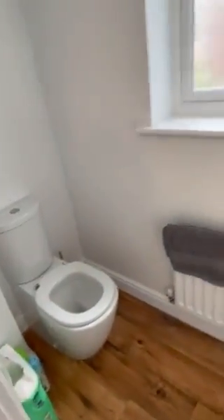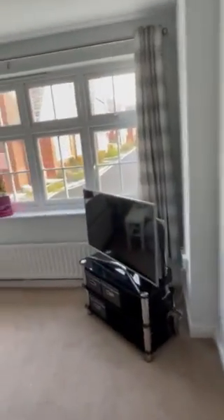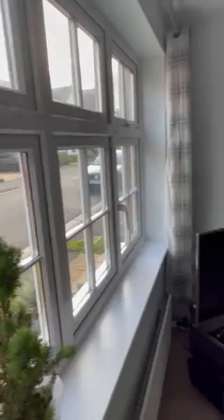On the left is a downstairs WC, and on the right is the living room — really spacious feel. The property has gas central heating throughout and all windows are double glazed.